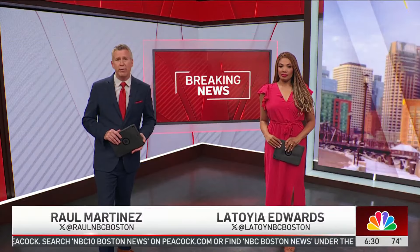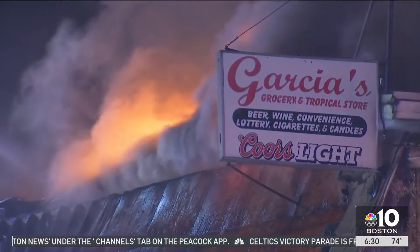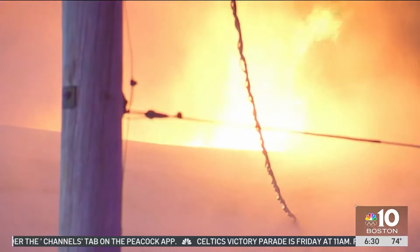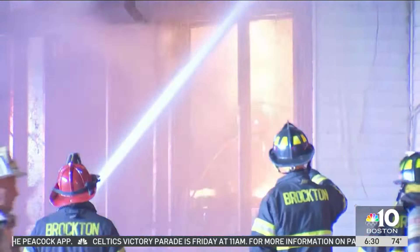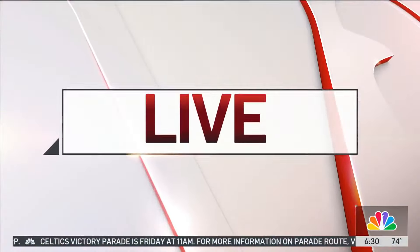And we are going to begin with that breaking news — a fire in Brockton leaving a lot of damage this morning. Good morning, everyone. I'm Raul Martinez. I'm Latoya Edwards. Crews spent all night working to contain those flames shooting from the roof. They managed to put them out, but not before some significant damage was done. Let's send things over to NBC10's Minash Kongori, live in Brockton — give us the scope of what happened.